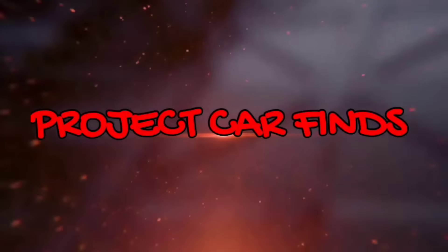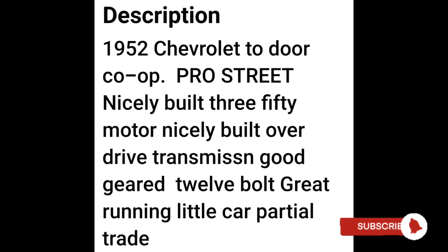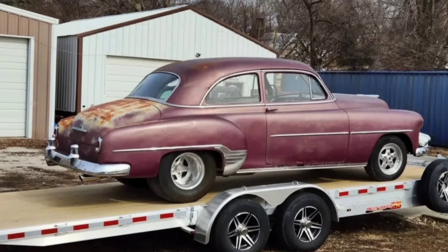Welcome back Motorheads. This is Project Car Finds on Facebook Marketplace, and this week we take a trip through Iowa. First up, a 1952 Chevrolet for $12,000. This little Chevy is rumored to have a nicely built 350 with an automatic transmission and is a great running little car. This is probably the first time I've seen a 1952 Chevy that somebody went to make a pro street out of.